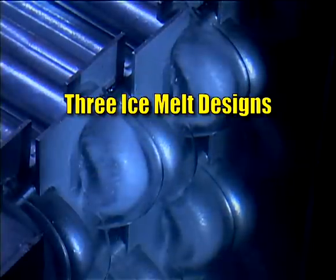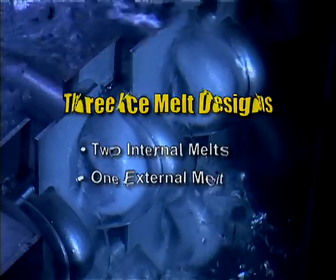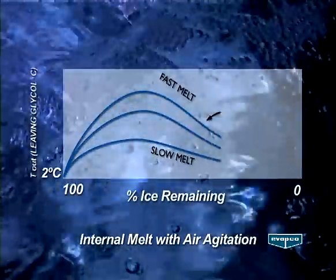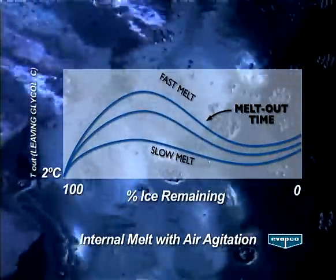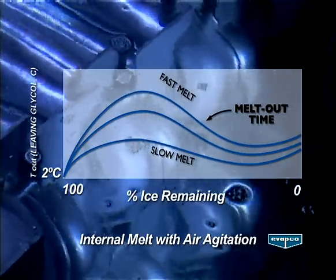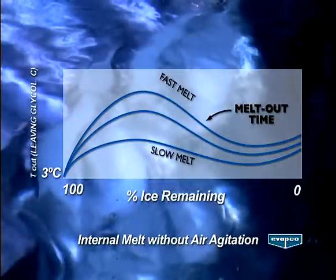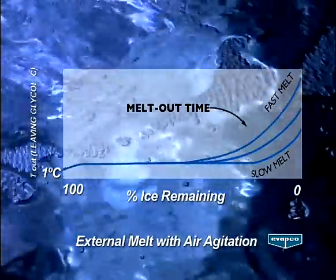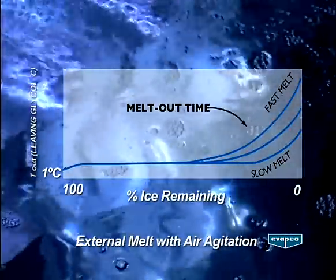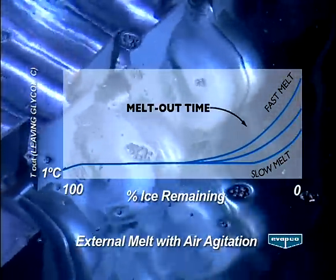Evapco offers three ice melt system designs: two internal melts and one external melt. The internal melts are generally for single building applications or small systems. Internal melt with air agitation can provide 2°C supply glycol, and internal melt without air agitation can provide 3°C supply glycol. The external melt with air agitation is generally used in district cooling applications or larger systems, and can provide 1°C supply water.